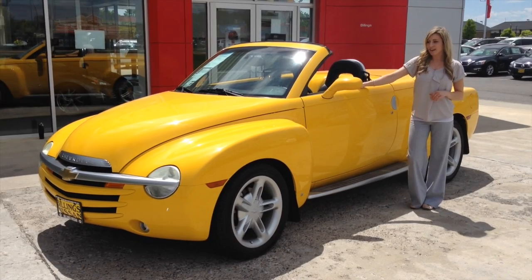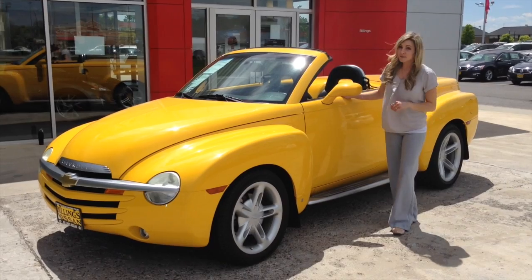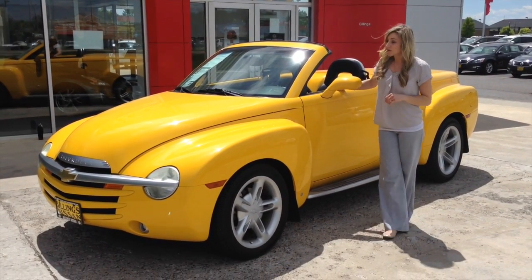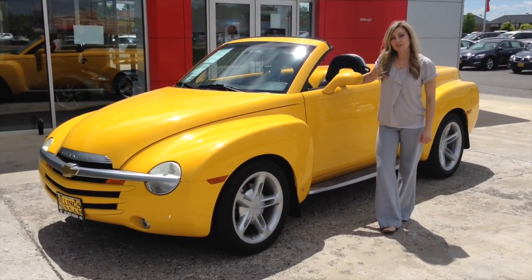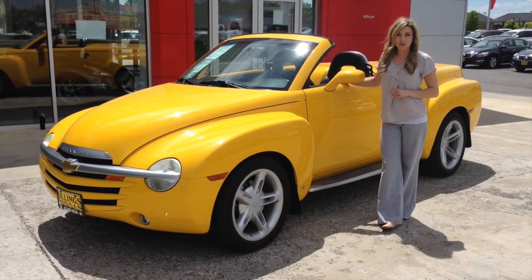The SSR has all the styling elements of a 1940s Chevy pickup, the attitude of a muscle car, and the fun of a roadster. It has a Corvette V8 5.3L engine, automatic transmission, and it only has 38,000 miles.